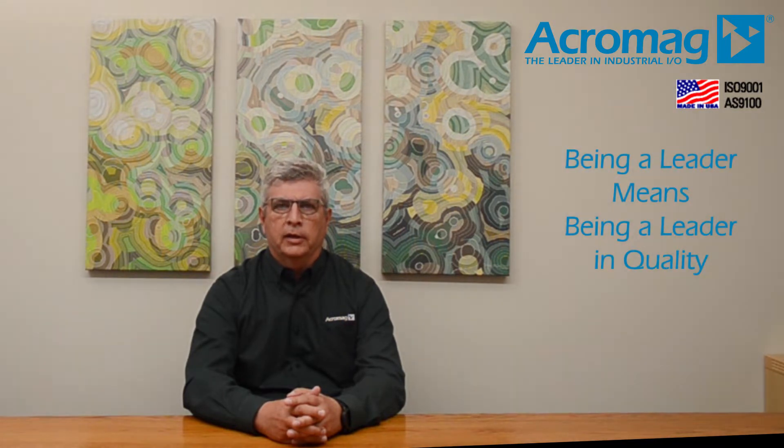My name is David Wolf. I'm president and chief operating officer of Acromag. We are often asked, tell us about your quality. Quality is built in — it's who we are. Being a leader means being a leader in quality.